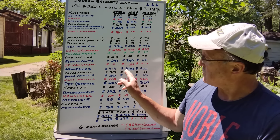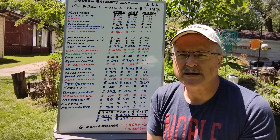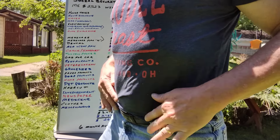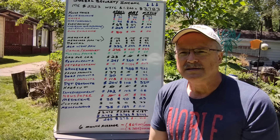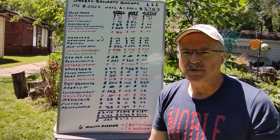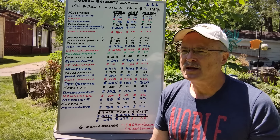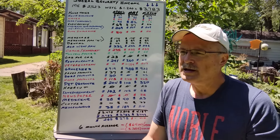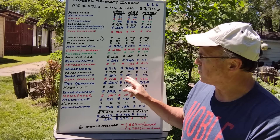Groceries are still high at $988. I get comments about eating too much processed food, but convenience gives you time to enjoy life instead of slaving over a hot stove. That number is high and we're going to keep working on it. No paper products or soap products this month because when you buy in bulk at Sam's or Costco it's not necessary to buy them every month.